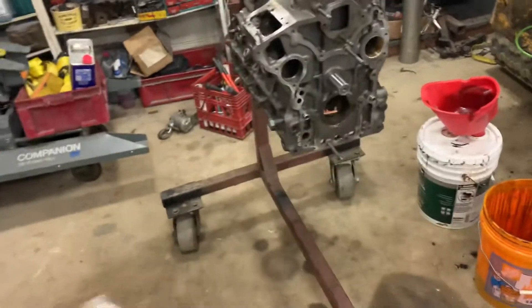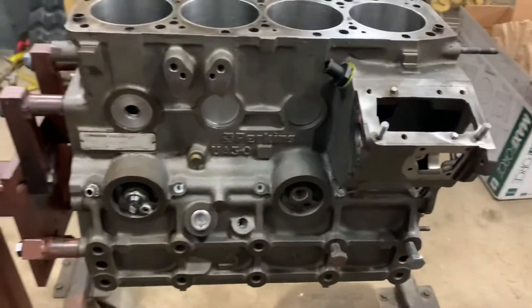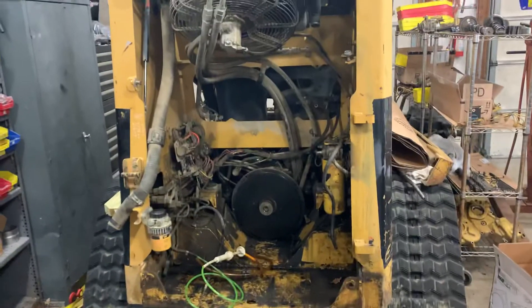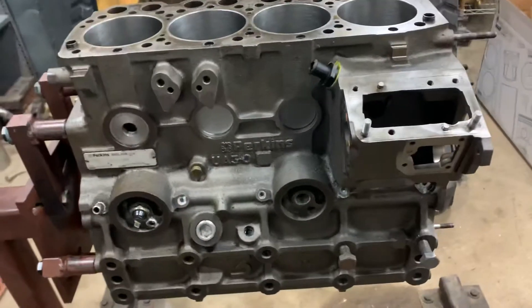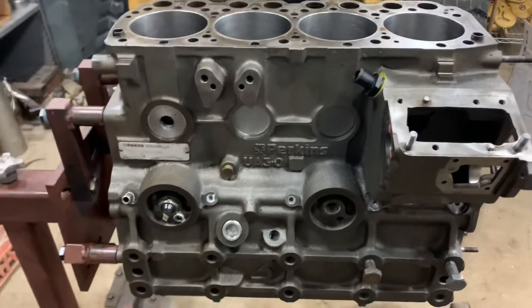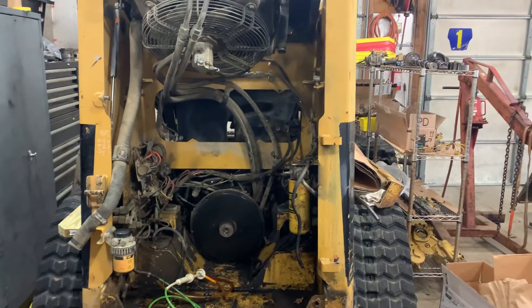Perkins made two different variations of the 704-30T: one was a naturally aspirated application and one was turbocharged, like what came in this CAT skid steer. The naturally aspirated core engine came out of a Daewoo skid steer at 60 horsepower, whereas the turbocharged version is 80 horsepower.